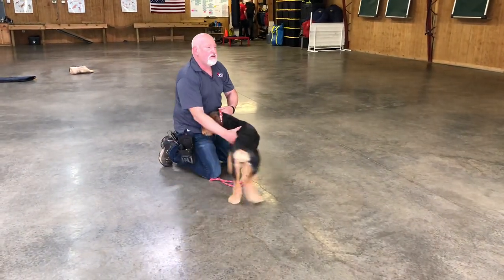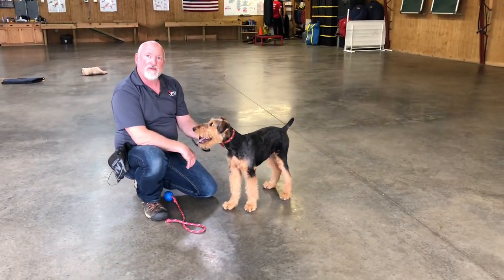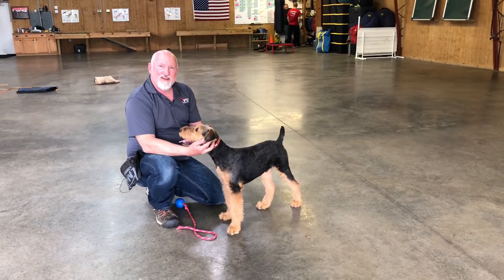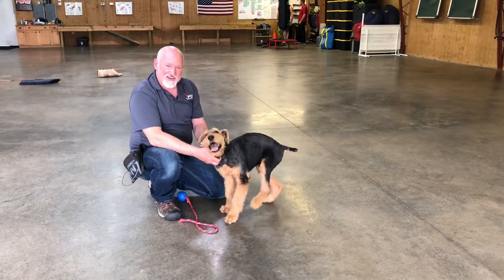Oh no, stealing out of the pouch! So we'll wrap that up right there. We're fixing to do some protection training back there and that's going to be a big distraction. Samoa the Airedale — available for your consideration. Check out our website, Protection Dog Sales. You're a character.